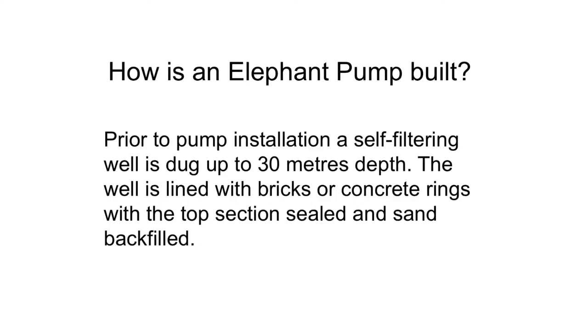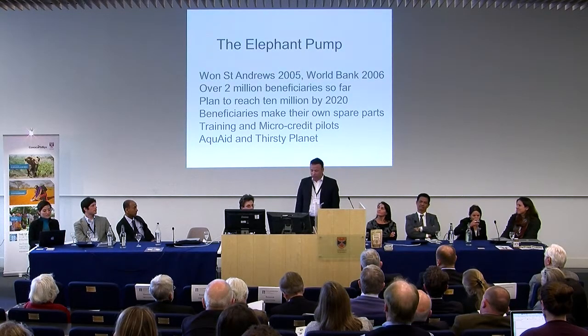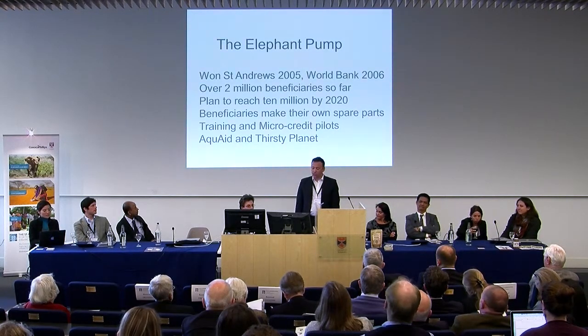I'm pleased to say this project has really taken off. Since winning the prize in 2005, we've now reached over 2 million people. Talking about today, as we sit here, 2 million people have used the elephant pump to draw their clean water, and we're hoping to reach 10 million by 2020. The key has been that people can make their own spare parts and it's easy for them to maintain — that's been the real key.